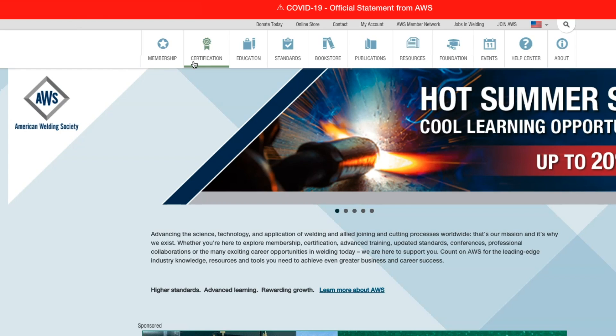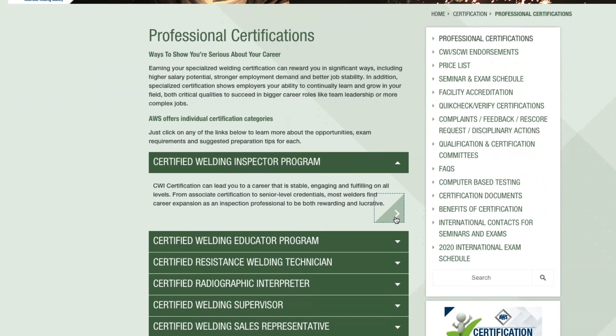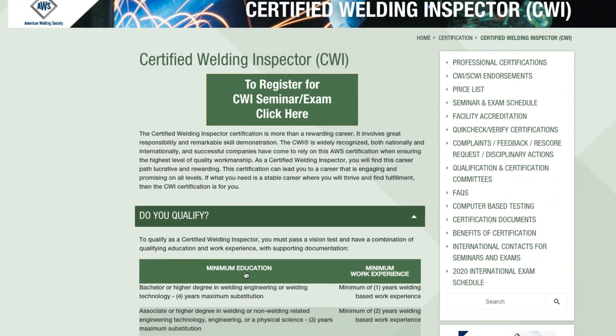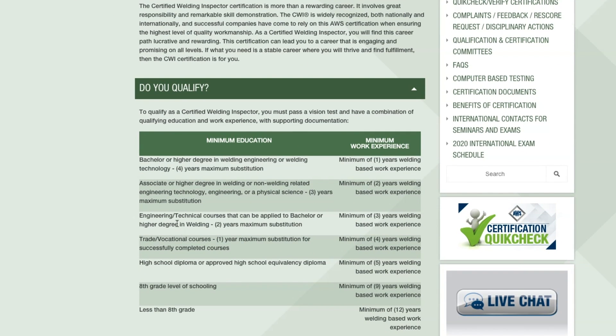Jason, head on over to aws.org. If you want to prepare for your CWI and stack the deck in your favor, there are some things you should know. I don't know exactly how long you've been welding, but the first thing you want to check is find out if you're eligible to become a CWI. You do not have to have a welding background or hands-on welding experience to become a CWI — but in my opinion, it helps. It helped me when I took the exam.